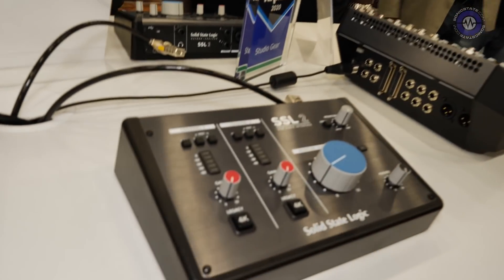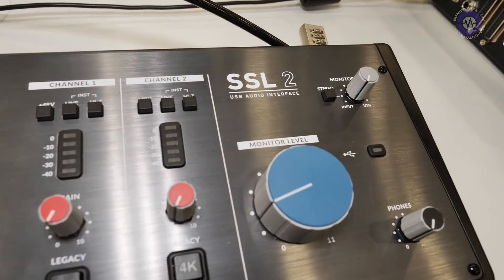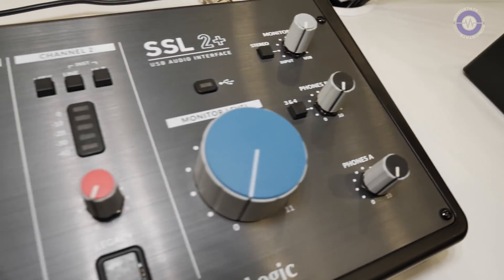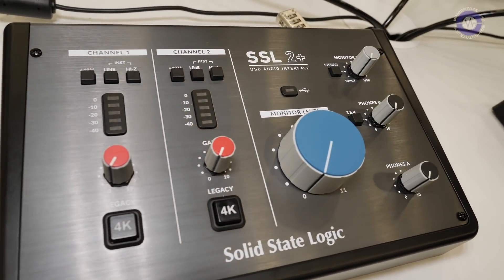Both the SSL 2 and SSL 2+ are USB-powered audio interfaces featuring class-leading SSL mic amps which can achieve an EIN of -130.5dB and a huge gain range of 62dB. Even though they're bus-powered, these interfaces can handle any microphone you throw at them, even notoriously low-output mics like the Shure SM7.